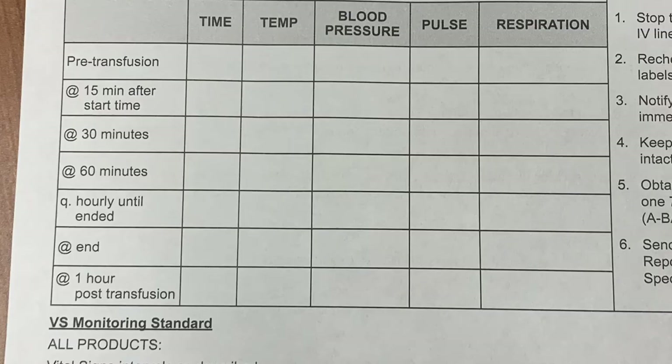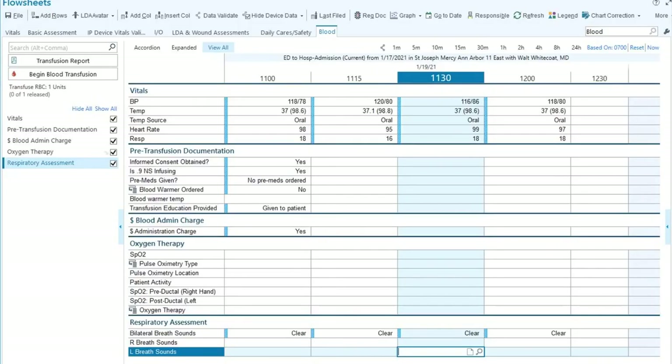The form shows pre-transfusion vitals, which were completed before the product was released from blood bank. Vitals are required 15 minutes after the transfusion begins, 30 minutes after transfusion begins, then at 60 minutes, and every hour until complete. Remember, these times are measured since the beginning of the transfusion, not since the last set of vitals. So if the transfusion began at 11 o'clock, the first set of vitals would be at 11:15, the second at 11:30, then 12:00, then 13:00, and so on.